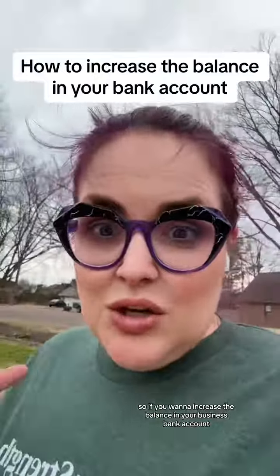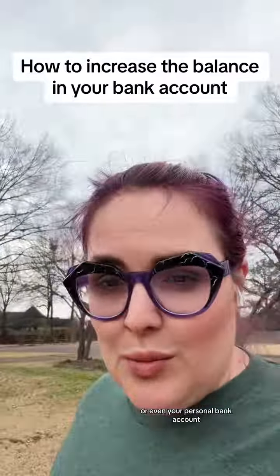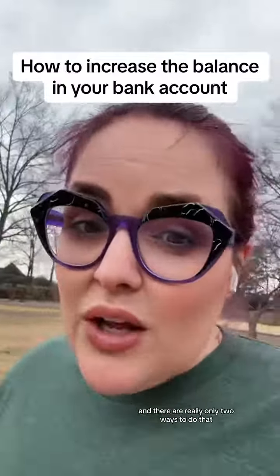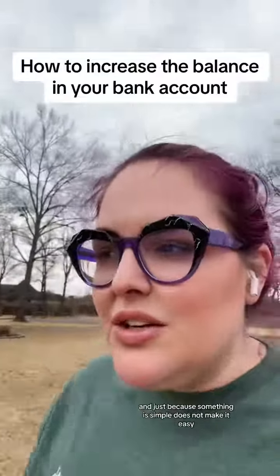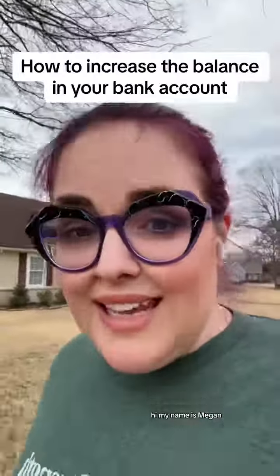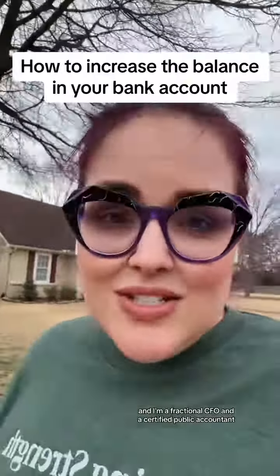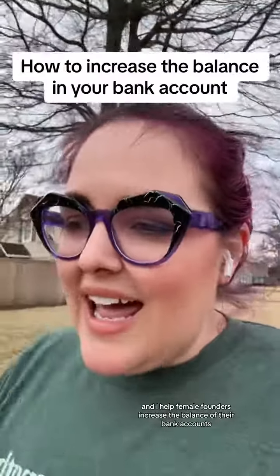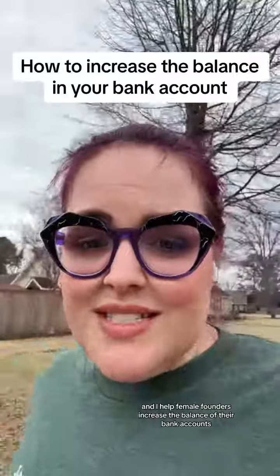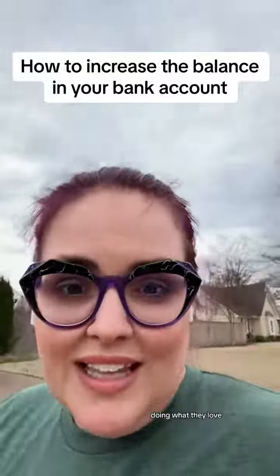If you want to increase the balance in your business bank account or even your personal bank account, it's really, really simple to do so. And there are really only two ways to do that. Just because something is simple does not make it easy. Hi, my name is Megan and I'm a fractional CFO and a certified public accountant. I help female founders increase the balance of their bank accounts in sustainable ways doing what they love.